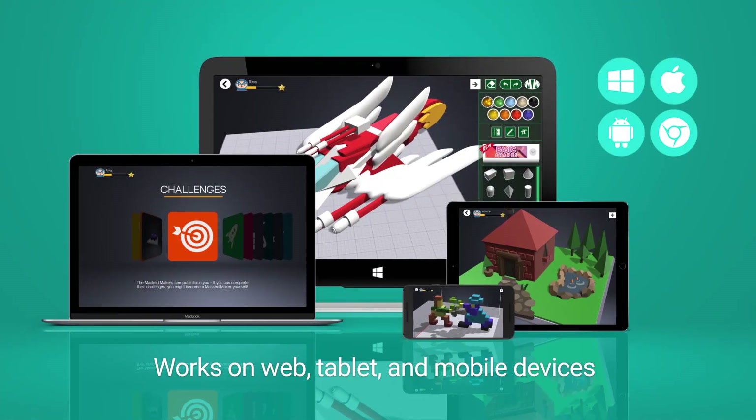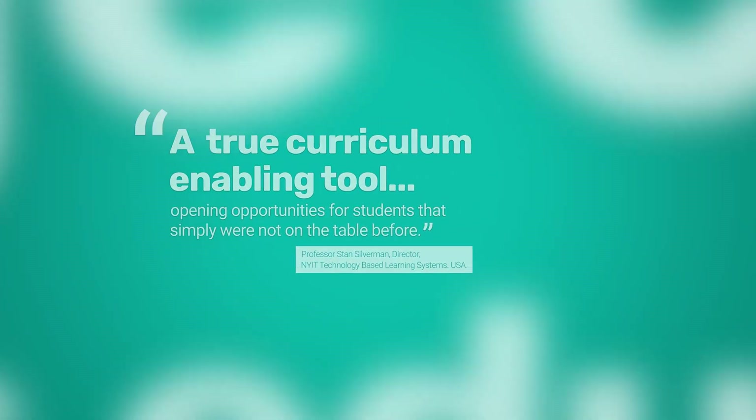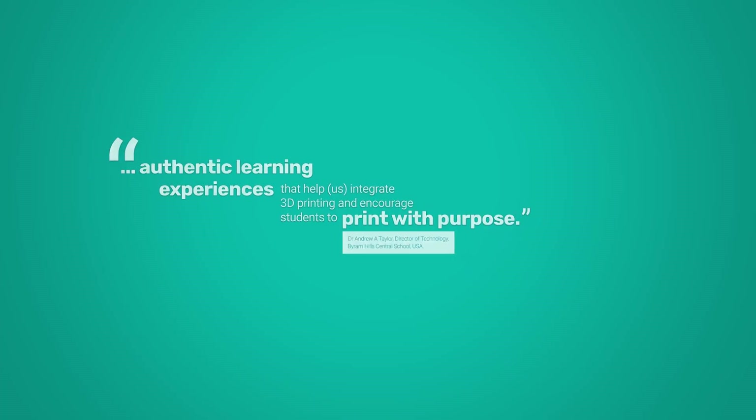Maker's Empire works on all web, tablet, mobile, and Chromebook devices. We've worked with thousands of teachers and hundreds of thousands of students in America, Australia, and Asia.